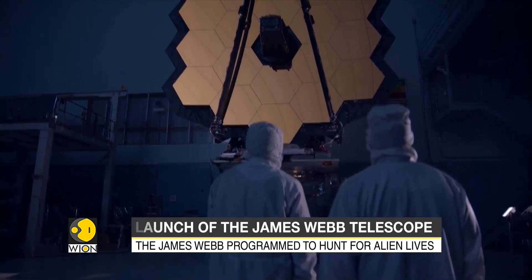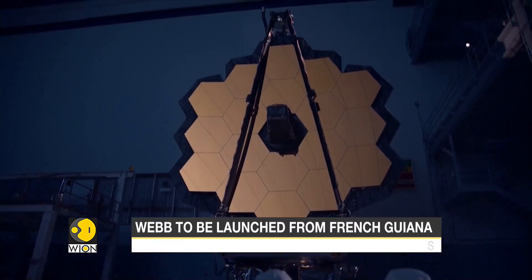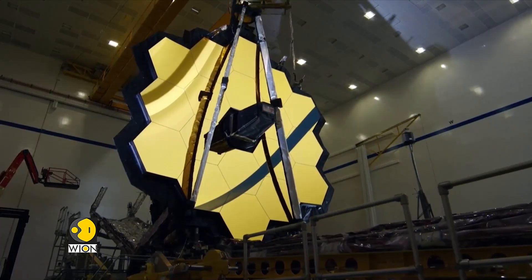The telescope will be supervised by the Space Telescope Science Institute in Baltimore, one that also operates the Hubble.